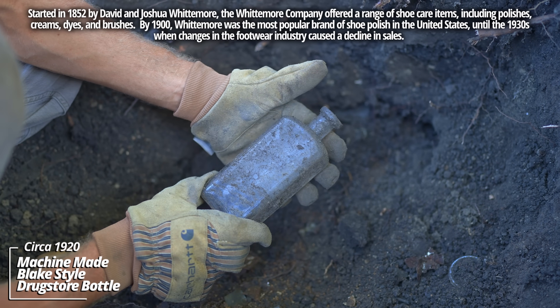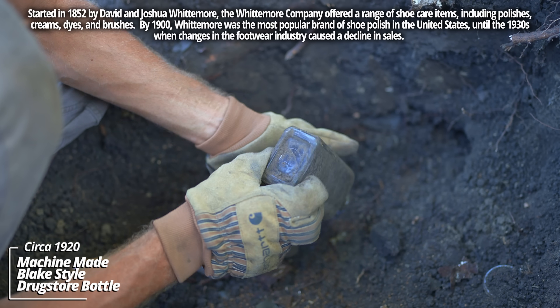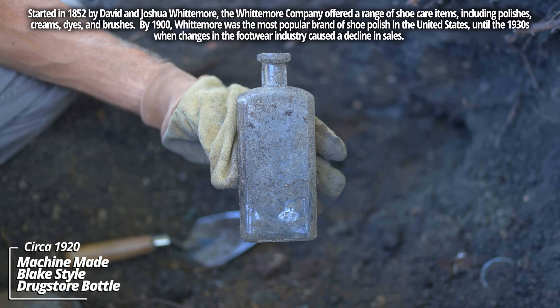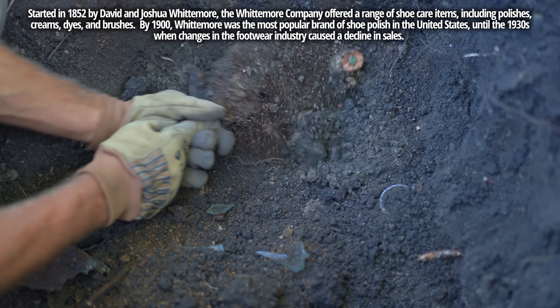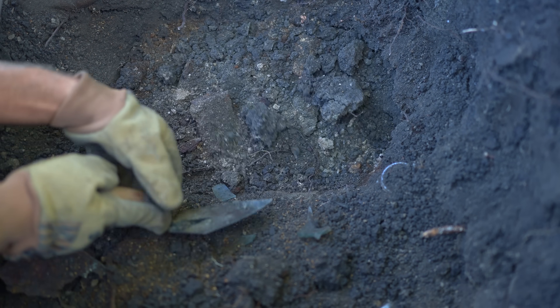That's like a prescription type bottle. No embossing - it's early machine made, almost an early Blake style. There we go - it's a use layer. Definitely an old outhouse pit.